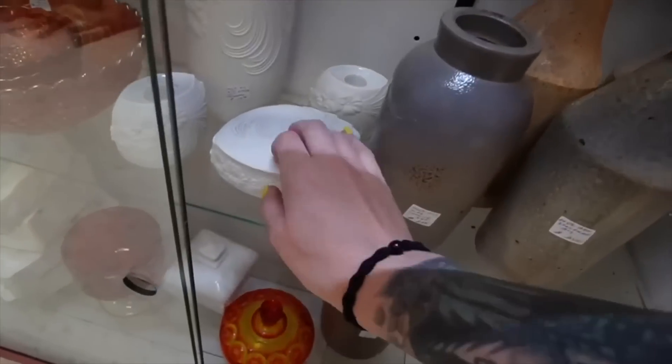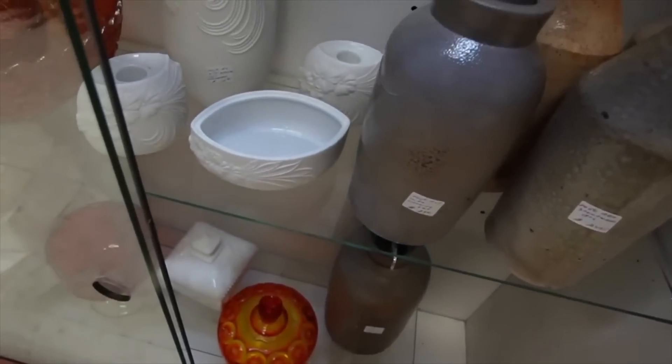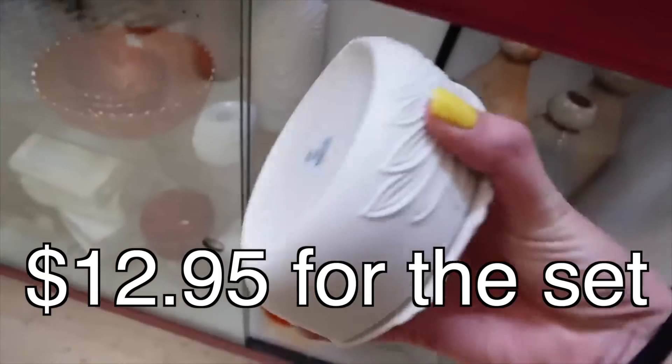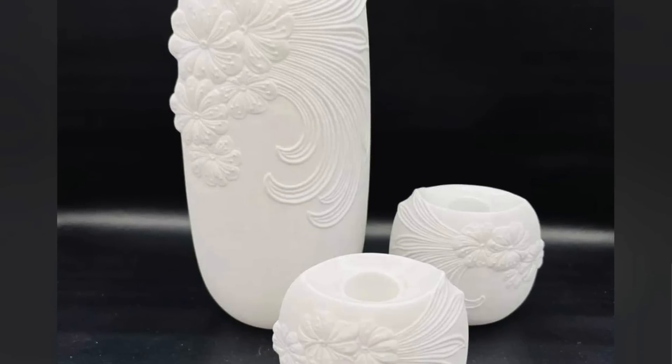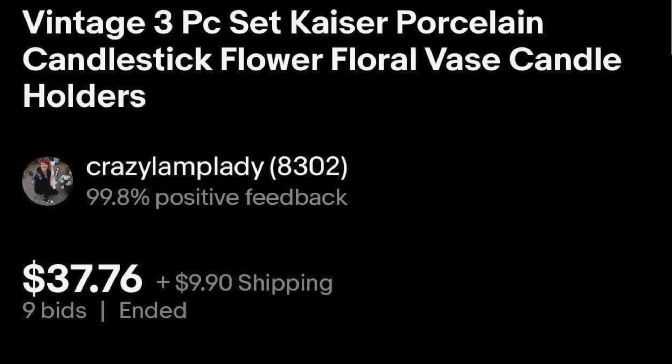It's kind of pretty. What is this? Is it Kaiser? Four-piece Kaiser set, $12.95. I feel like that's reasonable. Let's grab that out of there.